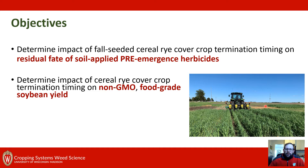Here you can see a photo from one of our studies of planting into some standing cereal rye.